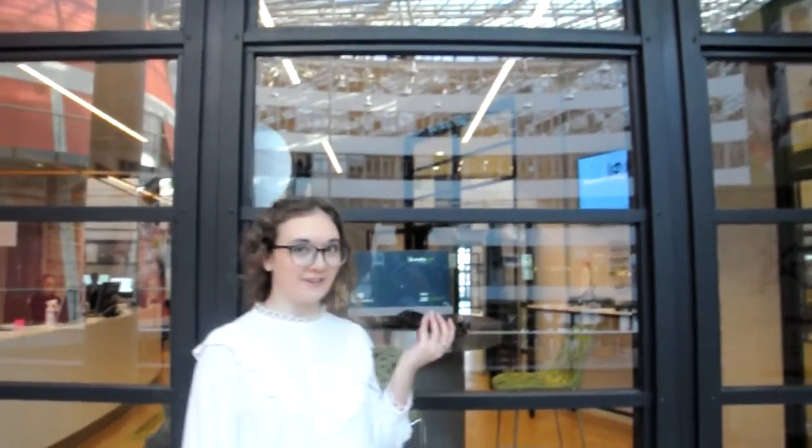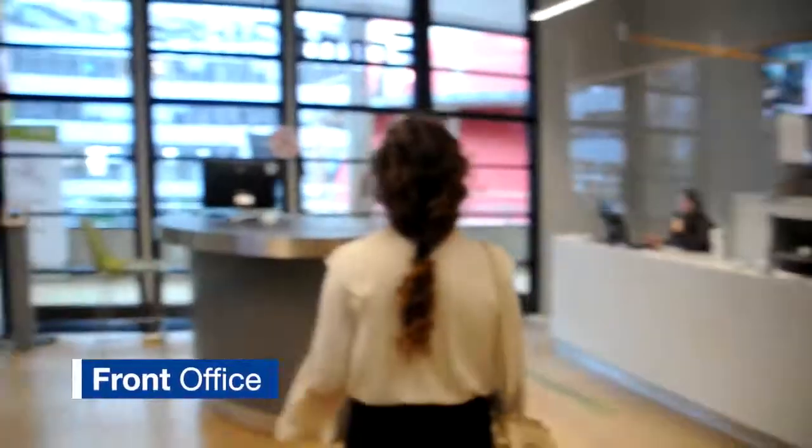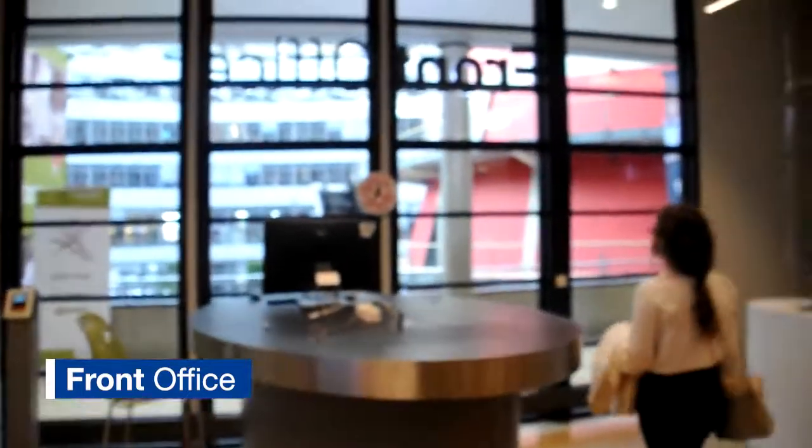Here is the front office, the place where all the students of European Studies come for getting acquainted with everything they have to know for their studies, for the classes they have to attend and the documents — everything.